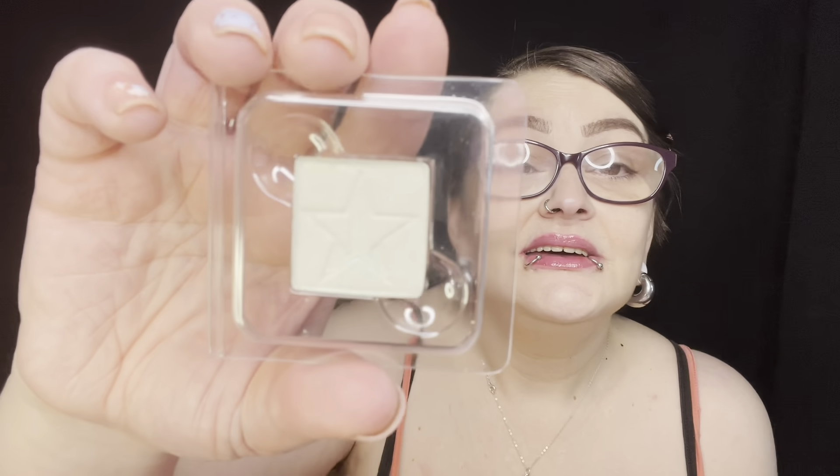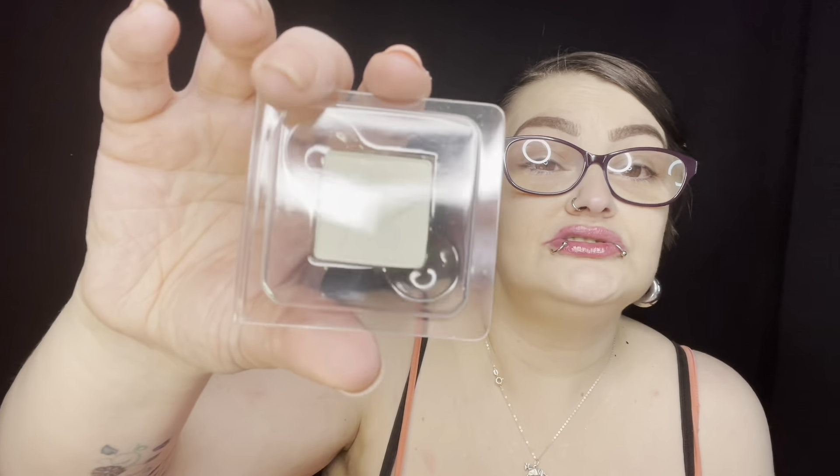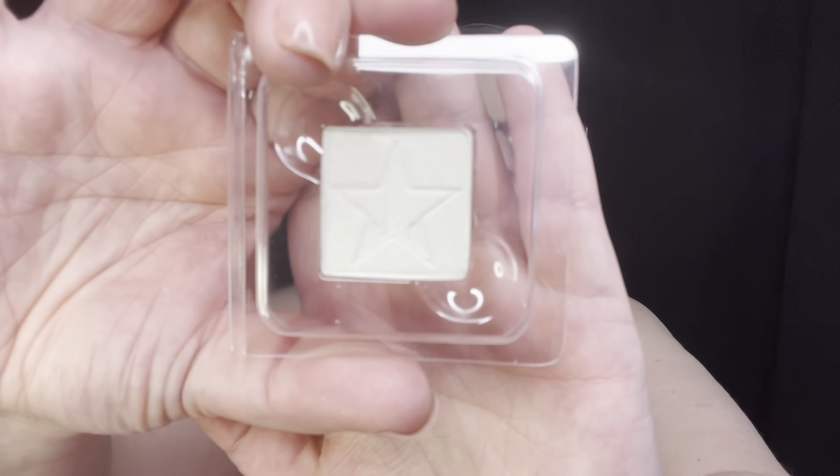Our next single shadow is Divine Intervention. It's sparkly — it's like a cream-colored shadow with sparkles. I know you can't see the sparkles on camera but they are there. So we have that.